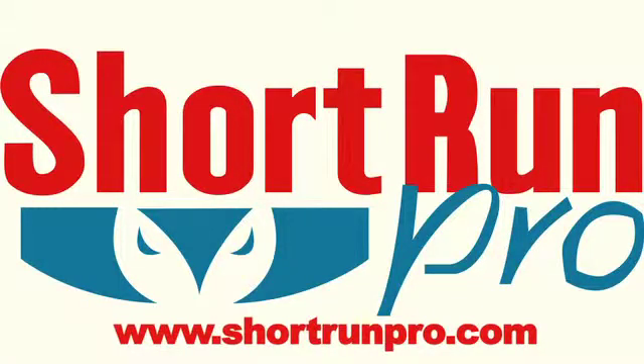For more information, please visit our website at www.shortrunpro.com. Thank you very much for your time and have a great day.